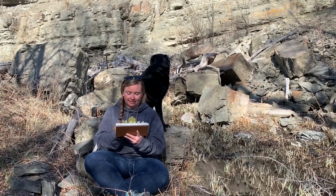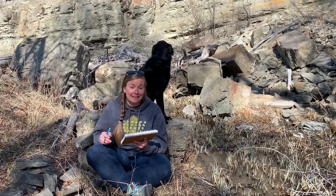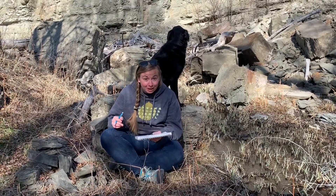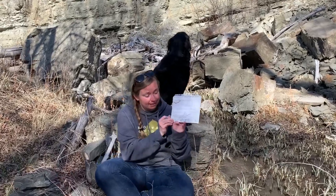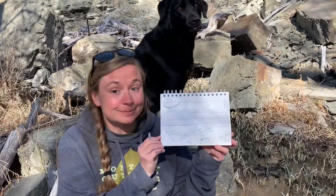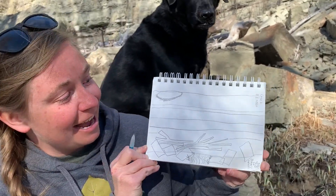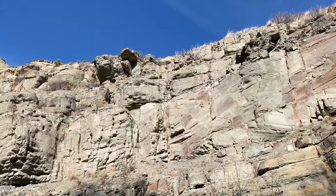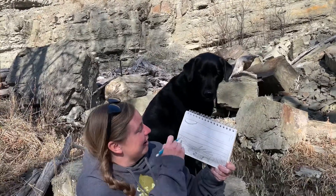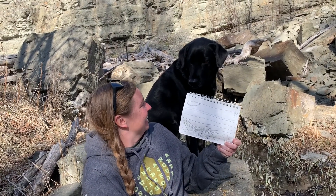I think my partner did a pretty good job describing all of these things to me, so this is what I came up with. And now I'll take a look back — oh yeah! I can see the outcropping with the shadow under it. Good job, Hazel!